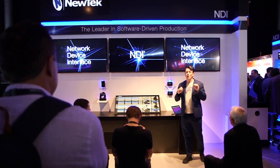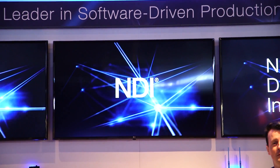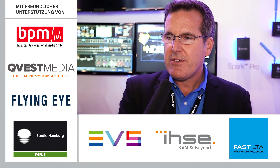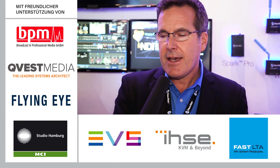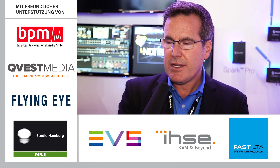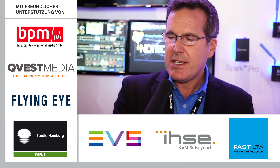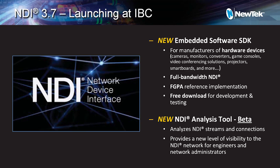This is targeted at camera manufacturers and monitor manufacturers that want to incorporate NDI right into their products. We're also introducing an NDI analysis tool in beta form. That's for IT administrators and chief engineers to be able to look at the NDI network, assess the NDI connections, and check the health of those connections if they're experiencing any trouble with their network.